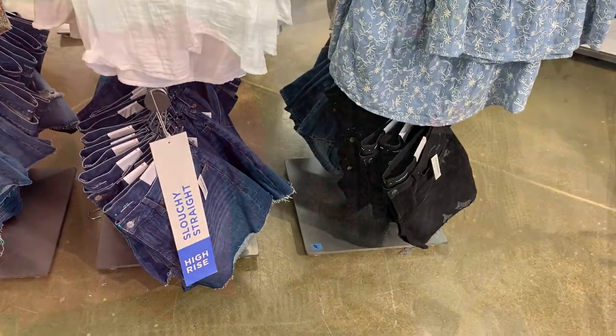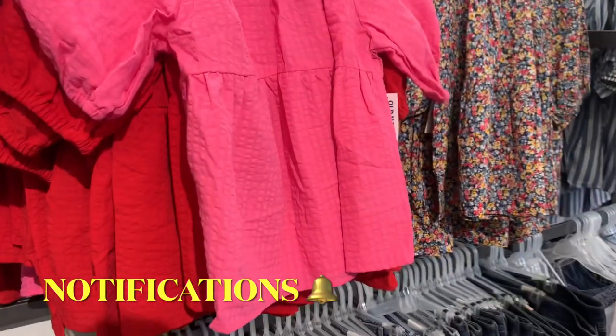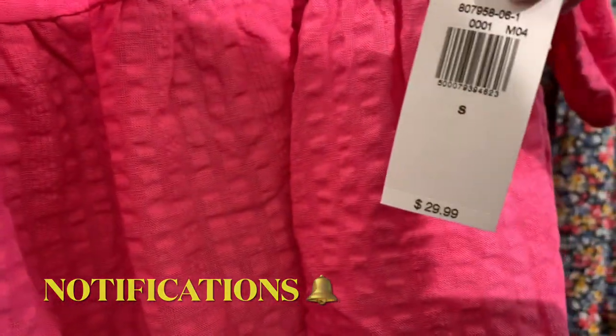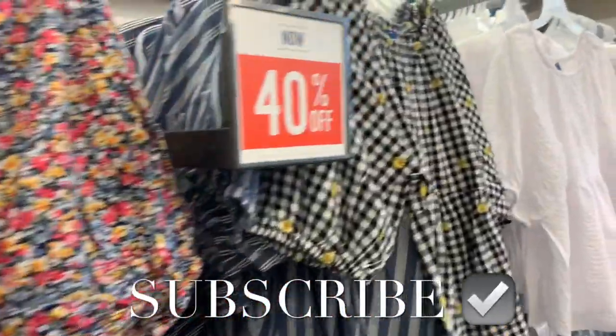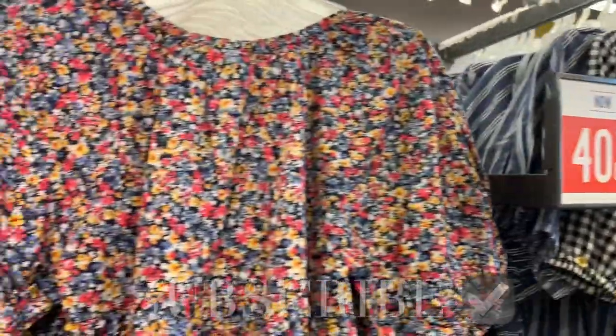Some of the tops we've already seen are 40% off of $30, and you can get the flower print. But look at this one right here — it's checkered with flowers.